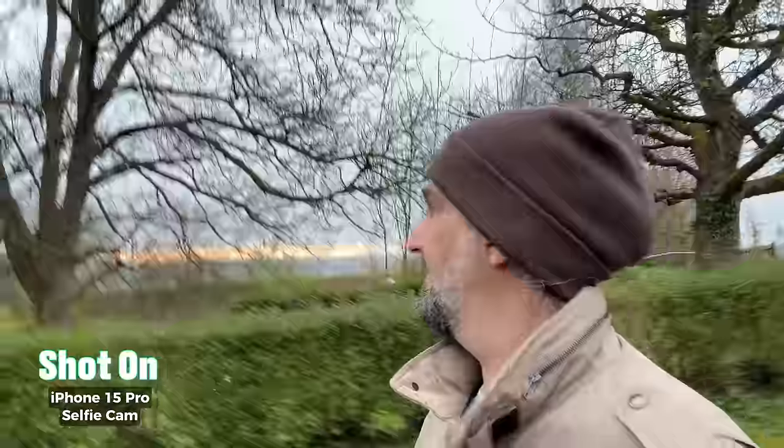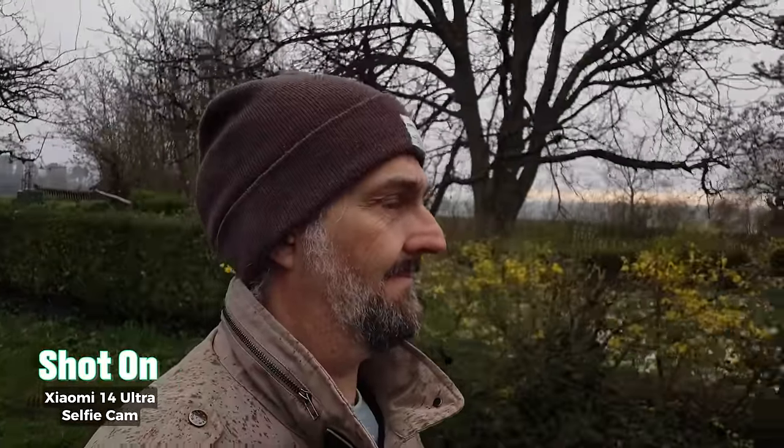Both devices have good quality selfie cameras. The 14 Ultra has a 32 megapixel sensor, while the iPhone's selfie camera is 12 megapixel. This might sound like an advantage to the 14 Ultra, but there's one snag: they both have the same size sensors, which means the pixels in the Xiaomi 14 Ultra selfie cam are going to have to be smaller to squeeze them all in. Having smaller pixels is not so good for low-light capture, and this could be why the dynamic range of the Ultra's selfie camera is quite poor compared to the 15 Pro selfie cam.